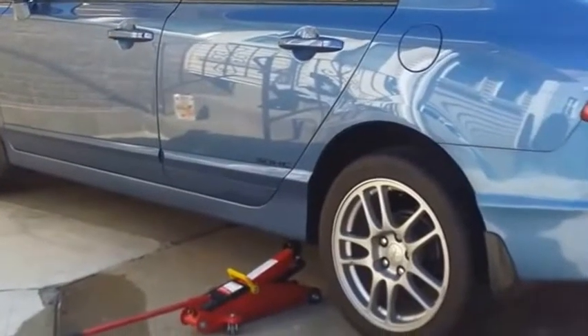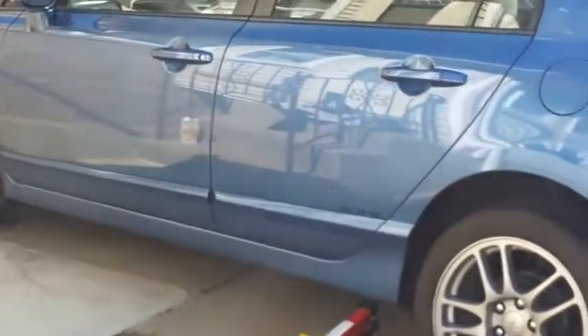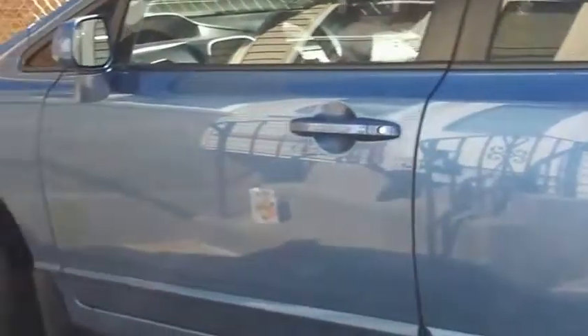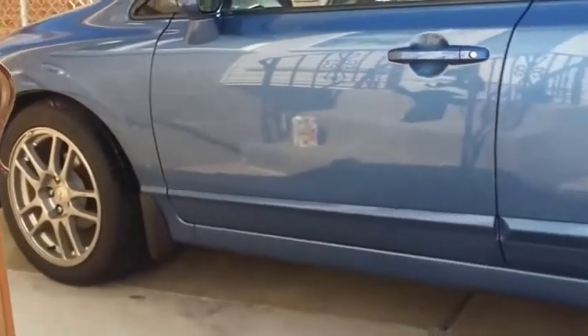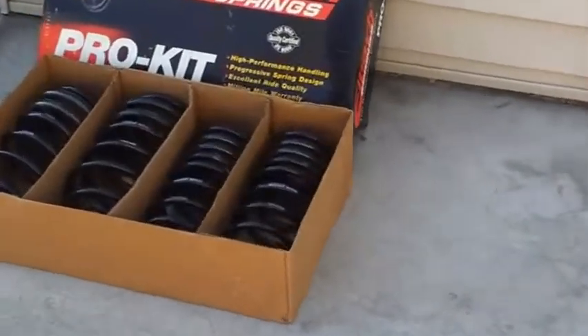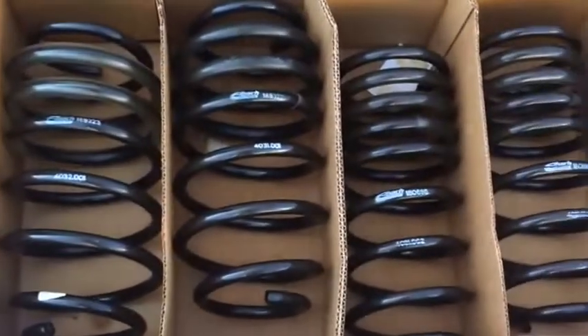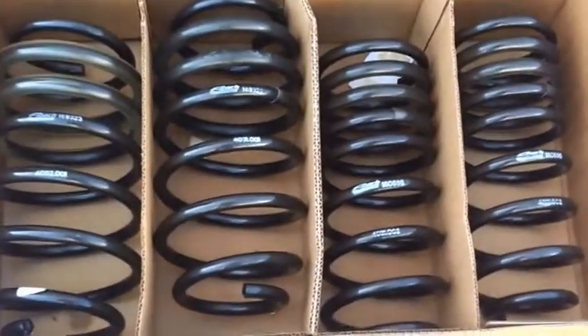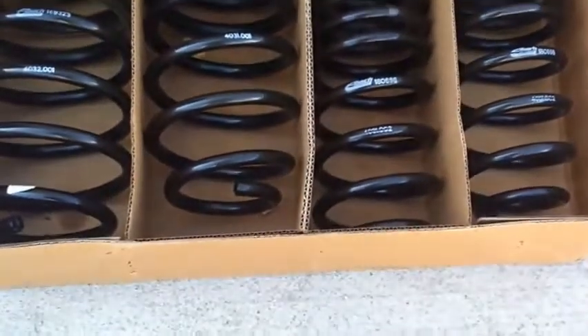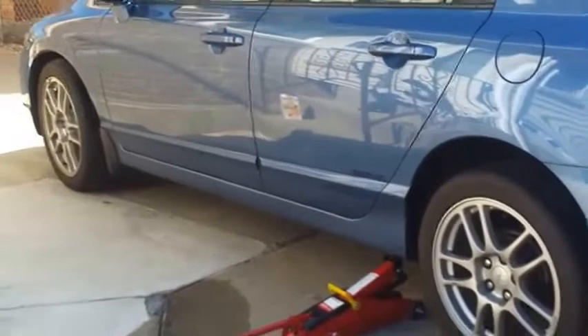Here we have my 07 Civic LX with stock suspension, EVO rims, 235/45/17 series tires. Just picked up some Eibach Pro-Kit springs for it — got a sweet deal, brand new for $125, can't beat that. Going to put these on and see how it goes. I ran H&R before but they were a little too low.